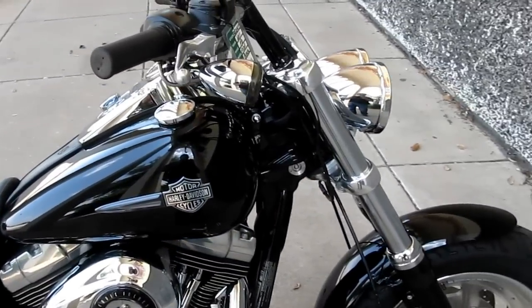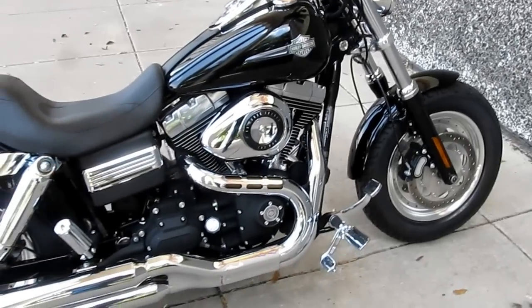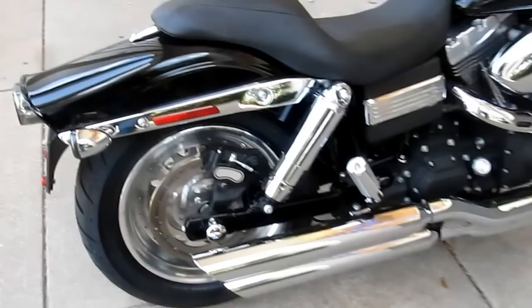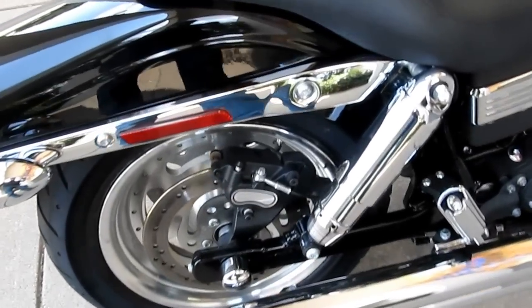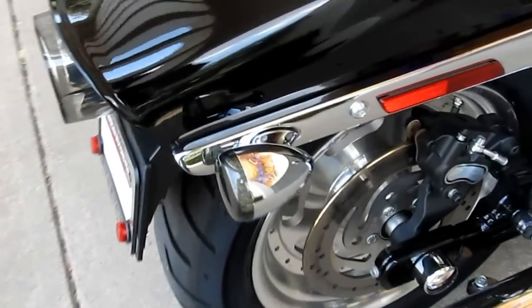I'm here today to show you a 2011 Harley-Davidson Fat Bob. It's got a really cool looking exhaust — kind of a low staggered dual. It's lowered in the back, got the chrome shock covers, solid disc rear wheel, and a fat 200 millimeter rear tire.